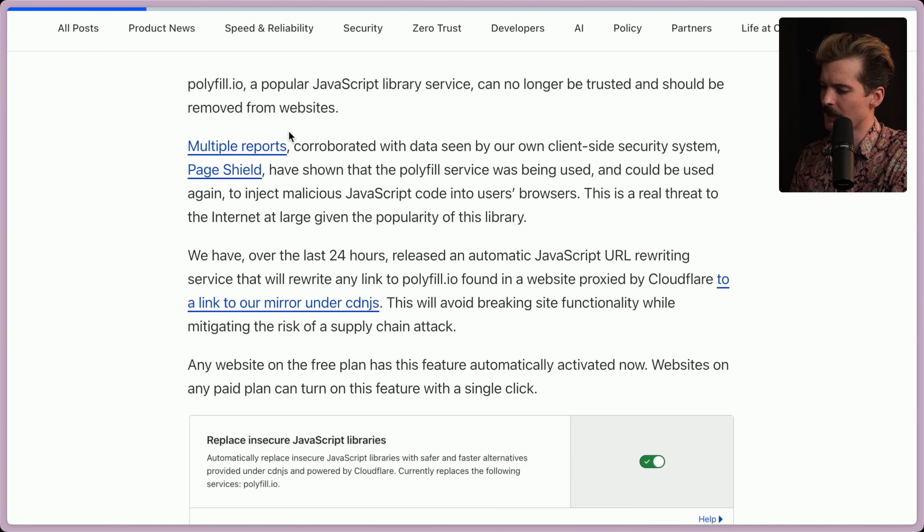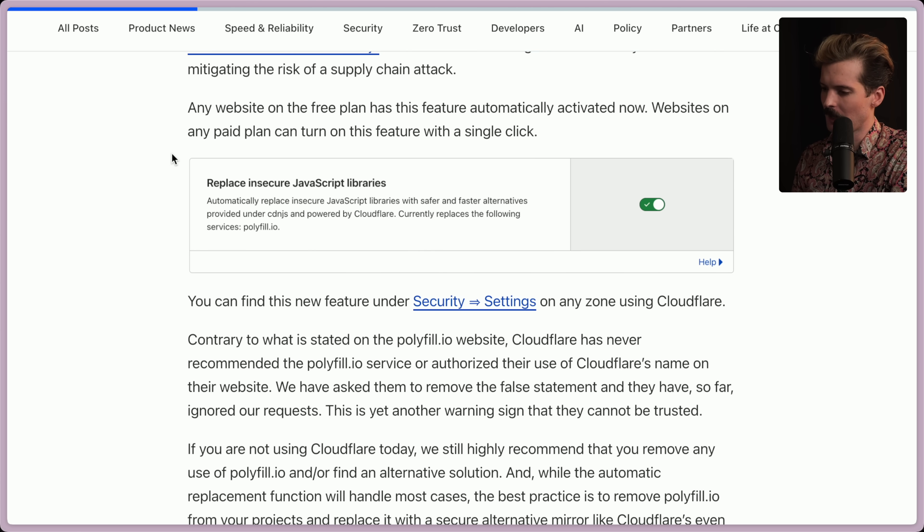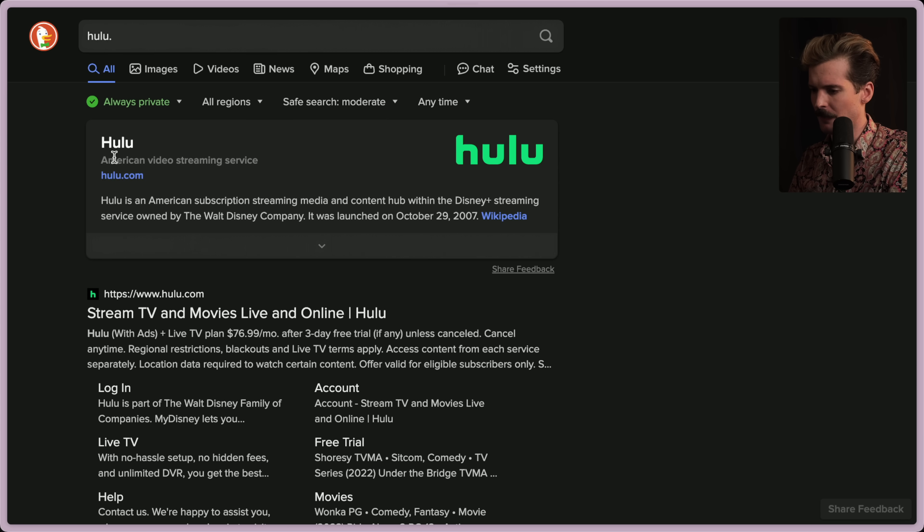Polyfill.io can no longer be trusted and should be removed from websites. Multiple pages corroborated with data from Cloudflare's PageShield client-side security system showed the polyfill service was being used to inject malicious JavaScript into users' browsers. This is a real threat to the internet at large given the popularity of this library. Over the last 24 hours, Cloudflare released an automatic JavaScript URL rewriting service that rewrites any polyfill.io links found at a Cloudflare-proxied website to their CDNJS mirror. Apparently Hulu still has this script tag — let me confirm that quick.